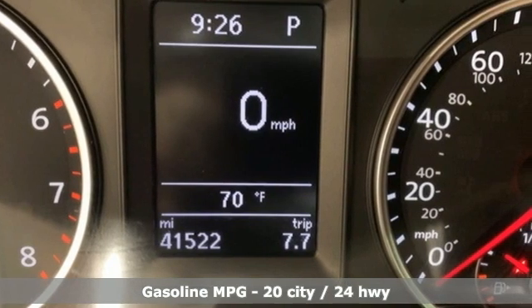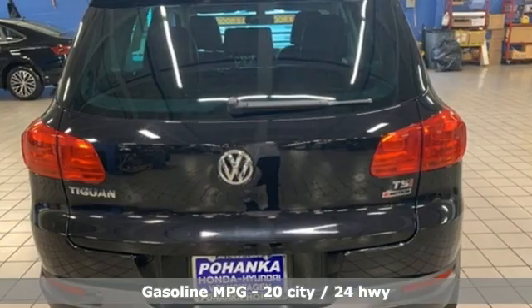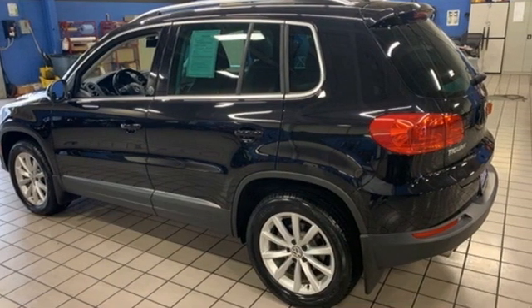A great vehicle is comprised of great features like these: automatic transmission, front heated bucket seats, streaming audio, auto-dimming rearview mirror.